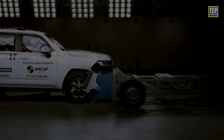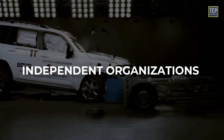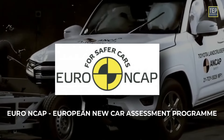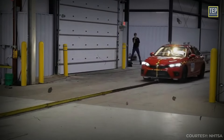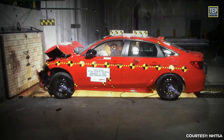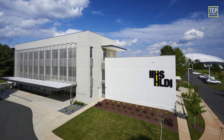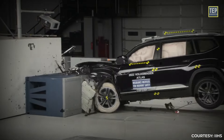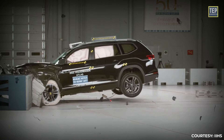These crash tests are conducted by independent organizations such as the National Highway Traffic Safety Administration (NHTSA), the Insurance Institute for Highway Safety (IIHS), and the European New Car Assessment Program. The NHTSA is a federal agency in the United States responsible for setting safety standards and conducting road safety research. The IIHS is a non-profit organization supported by auto insurance companies that conducts crash tests on new vehicles and assigns ratings based on their performance in a variety of crash scenarios.